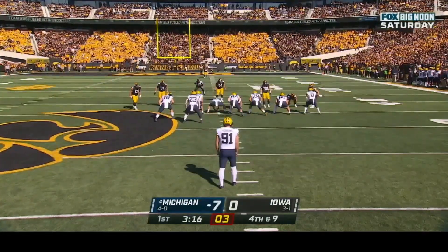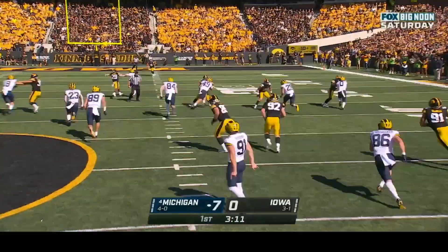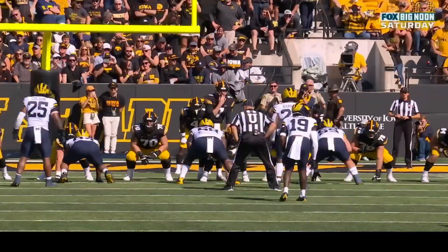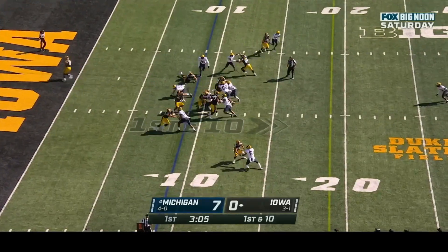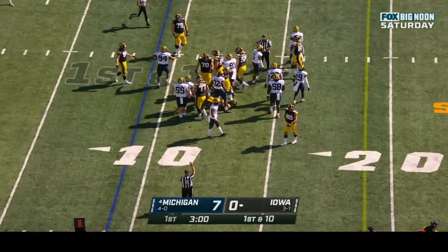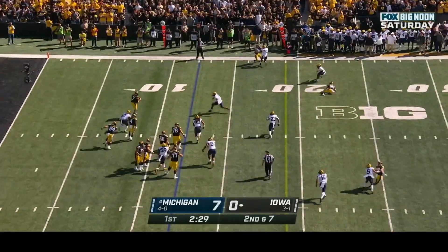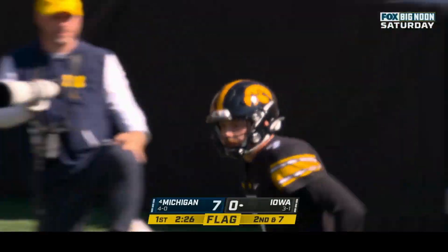Brad Robbins, one of the best punters in the Big Ten, is standing at his own forty-two. Harlan Bruce is the deep man inside his own ten for Iowa. Bruce takes the fair catch; Iowa takes over at the nine. First down and ten for Spencer Petras. Petras rolls out, dumps it incomplete — a flag on the play. He was looking for Brody Breck, number fourteen, prior to the pass — holding on the defense, number nineteen, ten-yard penalty, automatic first down.